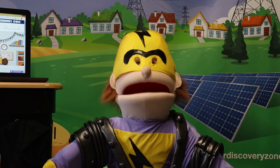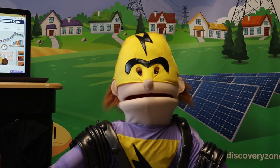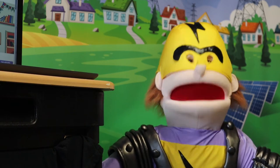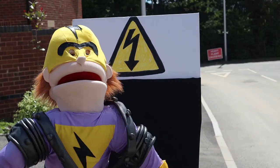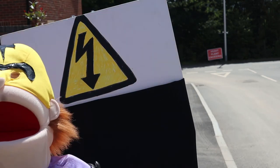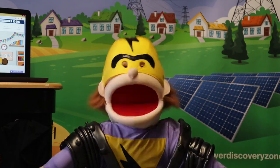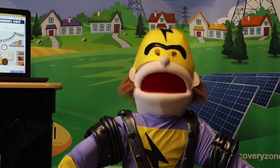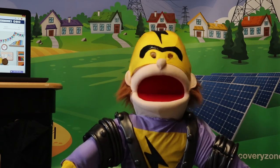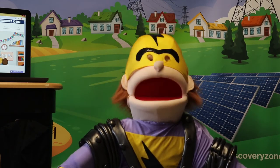Also, electricity can't be seen or heard. It is extremely fast and can travel around the world seven times in just one second. You can't. Usain Bolt, a lightning bolt. Electricity can jump and it really can come out of nowhere. The sort of electricity within a substation can be tens of thousands of volts, and this high voltage electricity can jump up to three meters. There is no social distancing for electricity.